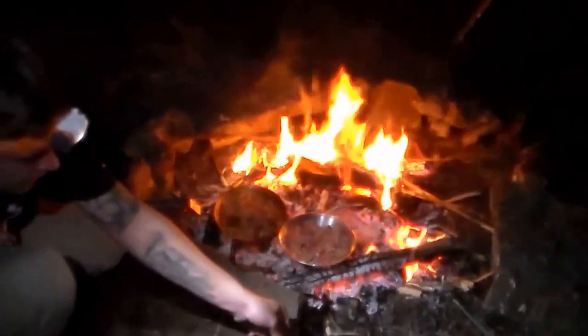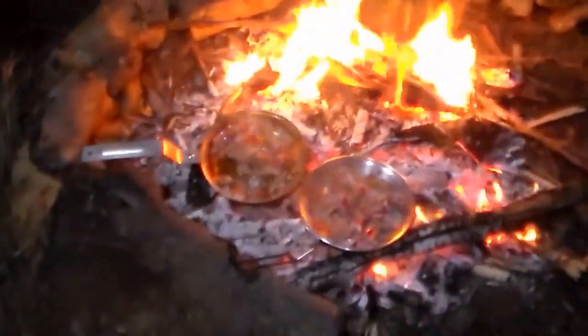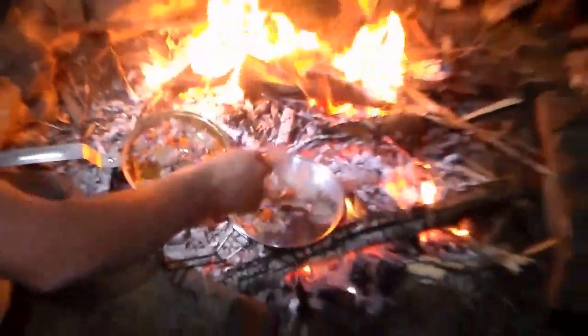Nate ended up buying the exact same headlamp I did a review on — the Princeton Tech — and I'm pretty impressed with this thing. He is cooking it up, man, this is a meal. Can't wait to tear into this.